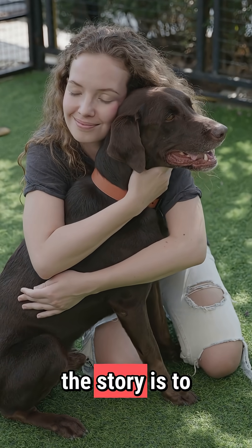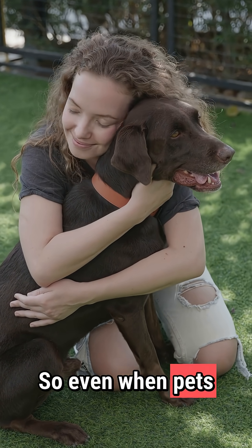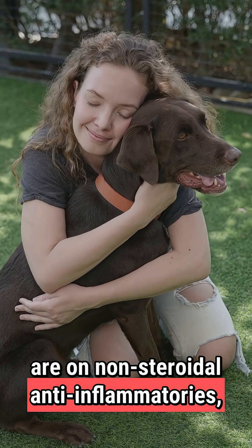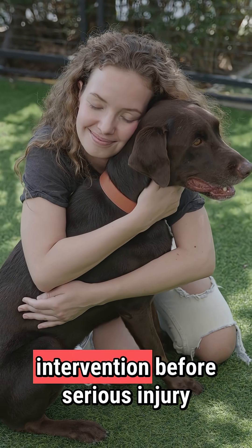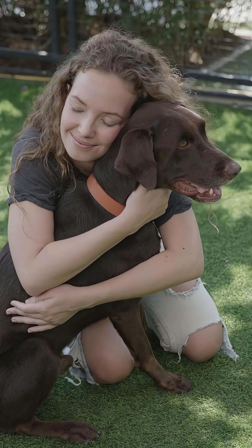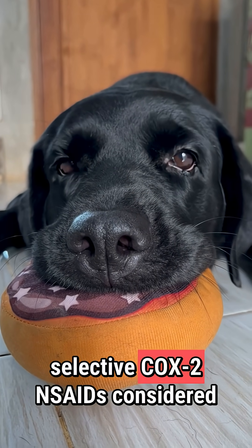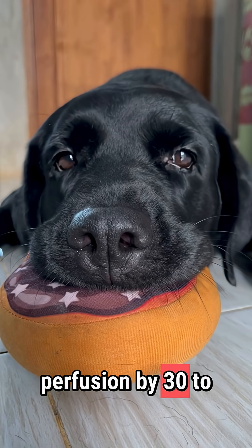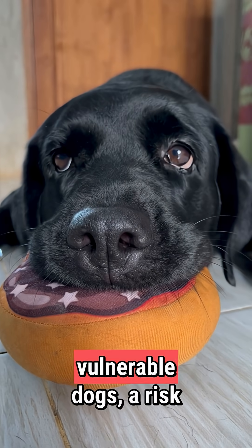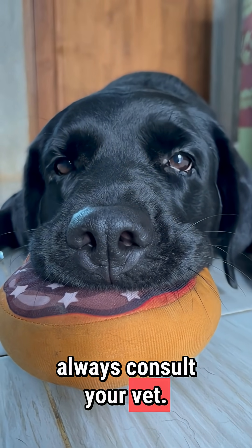The moral of the story is to watch out for subtle changes such as thirst, vomiting, or lethargy. Even when pets are on non-steroidal anti-inflammatories, these early signs indicate kidney stress and allow intervention before serious injury occurs. As a bonus clinical fact: even selective COX-2 NSAIDs, considered safer, can reduce kidney perfusion by 30–50% in older or vulnerable dogs — a risk most pet guardians do not realize. Always consult your vet.